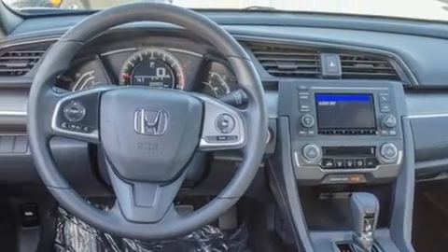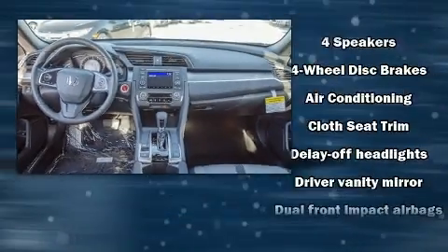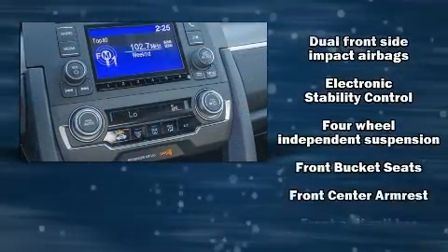Audio features include an AM/FM radio, steering wheel-mounted audio controls, and four well-positioned speakers.